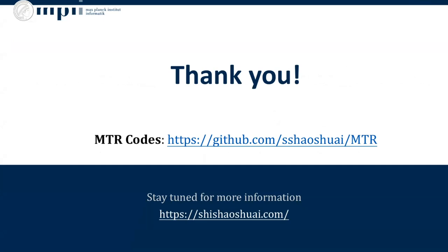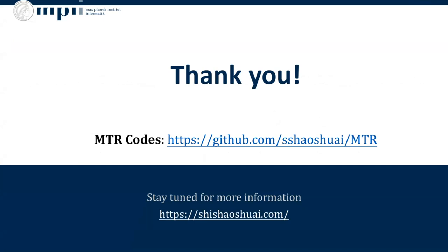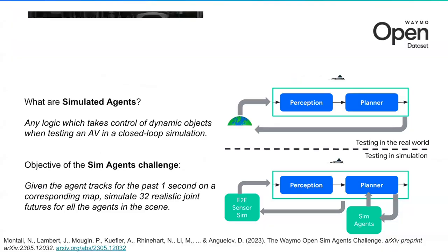Thank you for your listening. Thanks a lot, Shaoshuai, for the amazing work on the motion prediction challenge. So everyone, I'm Nico Montali, and I'm going to present a brand new challenge based on the Waymo Open Dataset called the Sim Agent Challenge. Since this is a new topic, I wanted to start by defining what Sim Agents are and why we need them.